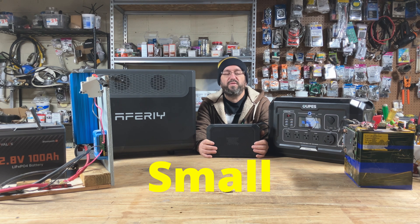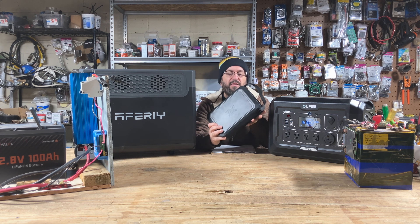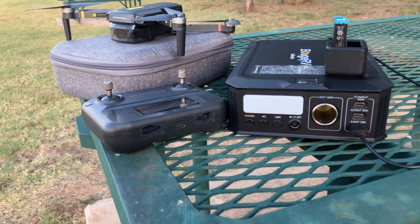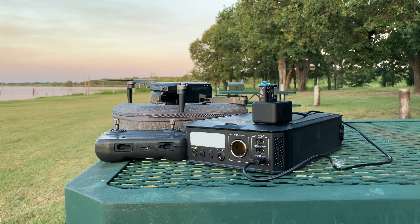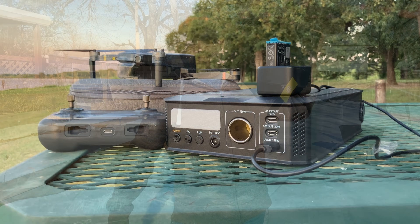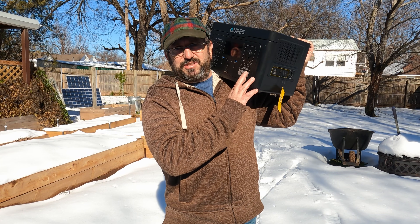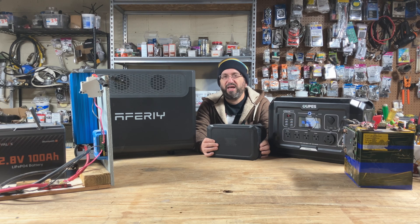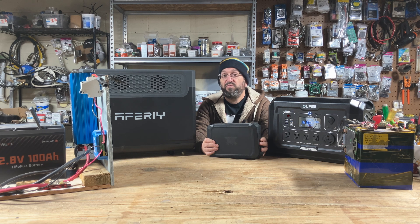Starting with small power stations — these are lightweight, portable, and very convenient. With a small one, you get a few hundred watts and maybe a few hundred watt-hours of battery. They're really lightweight, simple, easy to use, and convenient. They're great for camping, the beach, tailgating, or anything where you want to grab something and go.